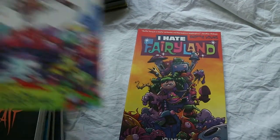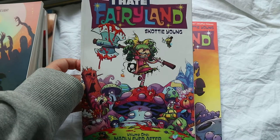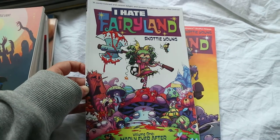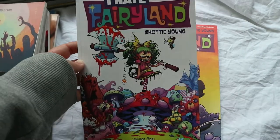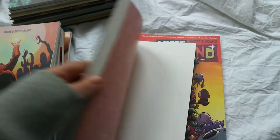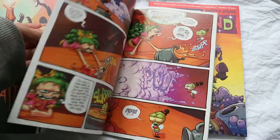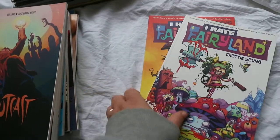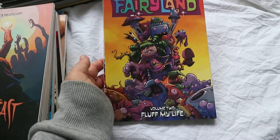I then have volumes one and two of I Hate Fairyland by Skottie Young. It's about a girl who gets sucked into fairyland and has to complete a quest to get home, but she never manages to complete it. She ends up stuck in this cute fluffy fairyland in a young body, but she's actually grown up there and ends up absolutely hating it — she just wants to get out and she's had enough of all the cute creatures. Volume one is Madly Ever After and volume two is Fluff My Life. It's really funny with great bright colours — I'd like to continue it.